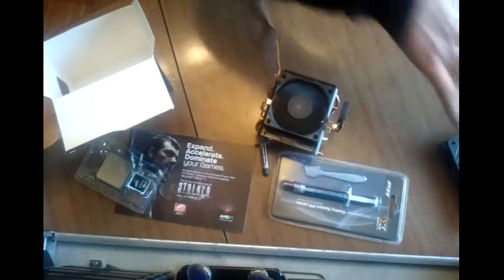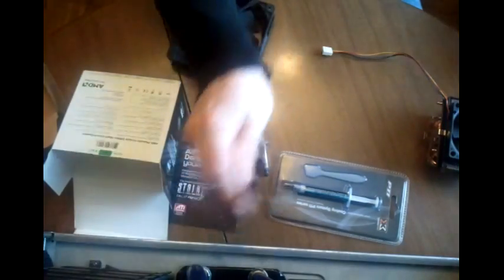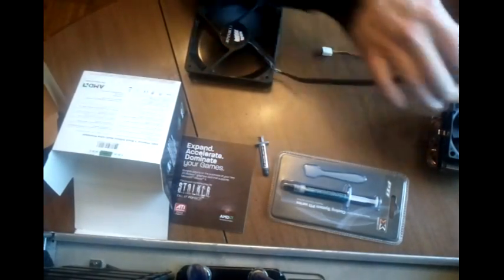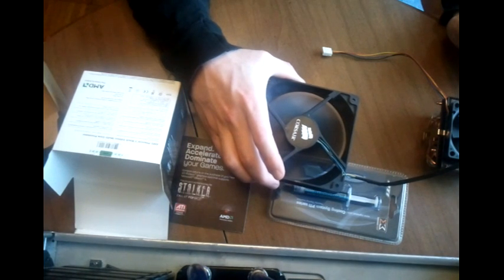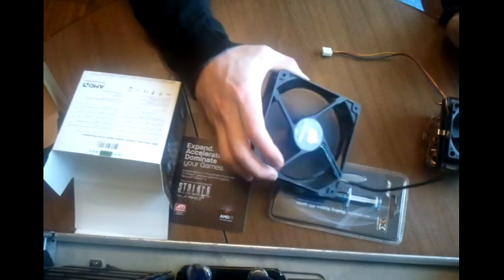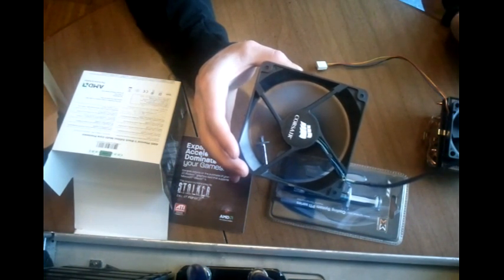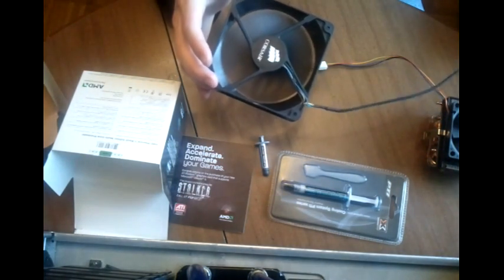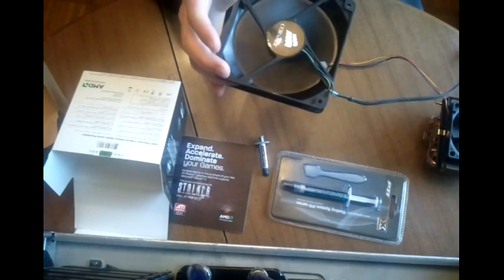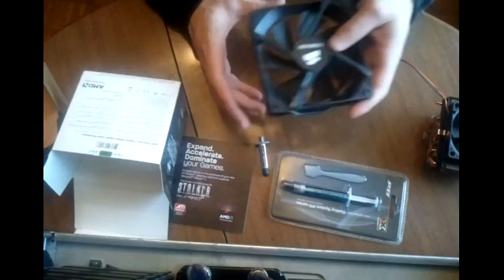If you buy some aftermarket air cooling, odds are it's going to have a 120mm fan on it. Here's what that's going to sound like - that's fully ramped up. Hopefully you guys can hear a difference. It's actually not as dramatic as I thought it was going to be, but there's definitely a noise level difference. This is off my Corsair H50.